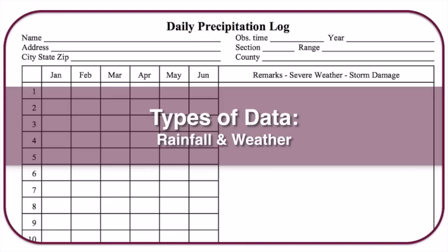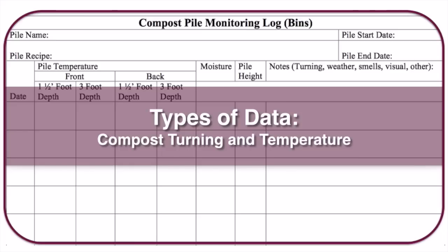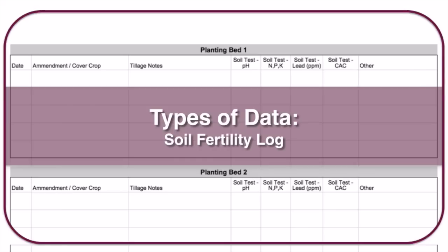Another helpful data type is rainfall and weather. With climate change, droughts and massive storms are increasingly common. A simple log of inches of precipitation each day, plus remarks on severe weather, is very useful year to year and can be linked against your harvest log. Visual reminders — photos in a garden journal — are also valuable, as is tracking compost turning and temperature, since turning the pile and keeping it hot significantly shortens the time to finished compost.